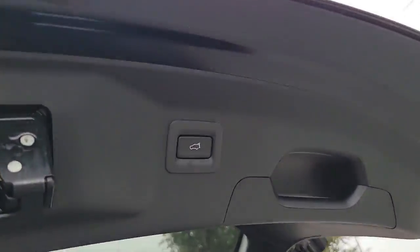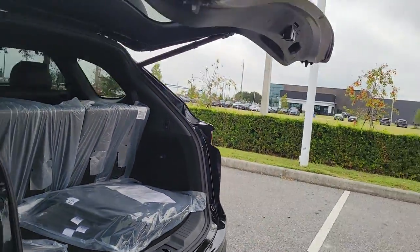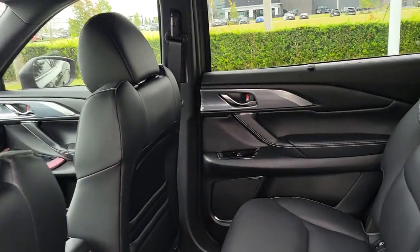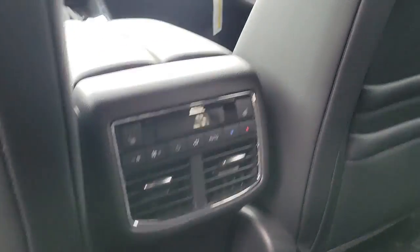These are just some of the great options this vehicle comes with: keyless entry, navigation system, sunroof/moonroof, heated rear seat, fog lamps, satellite radio, power passenger seat, power liftgate, power driver seat, and heated front seat.